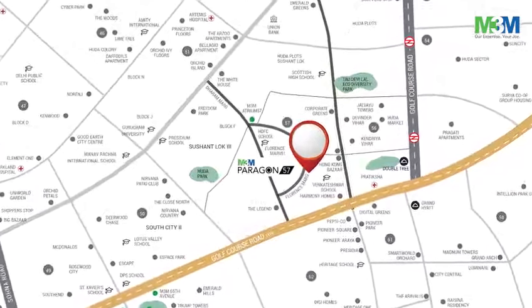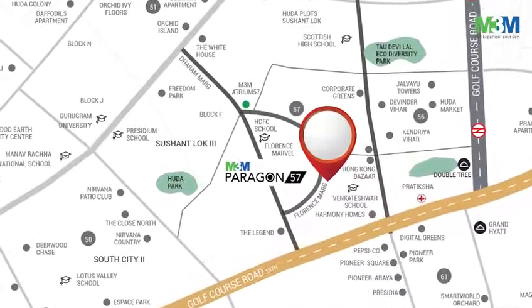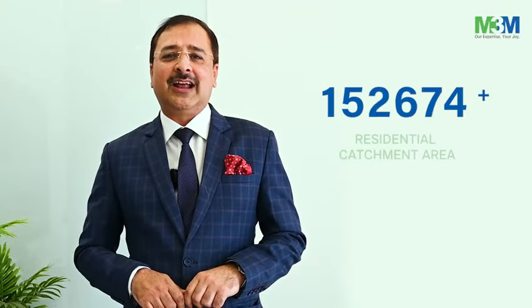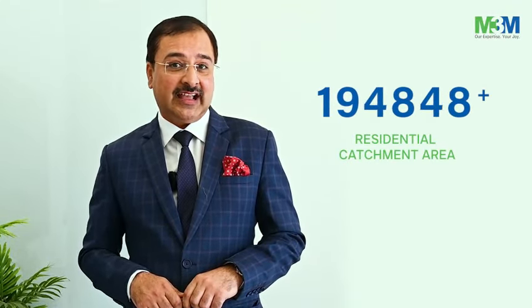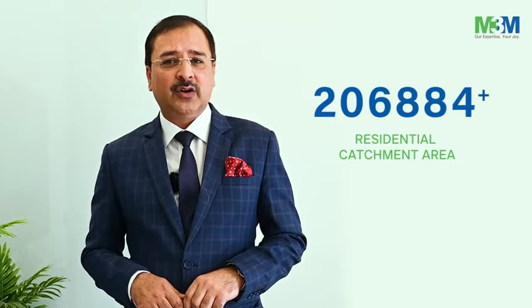Paragon 57 is situated in Sushant Lok Phase 3, which is in Sector 57, Gurgaon, on Golf Course Road — very well connected, hardly a minute's drive to Golf Course Road and a 20-minute drive to the airport. The catchment area is surrounded by two lakh plus residential units along with renowned hospitals, schools, and major metro stations within the vicinity.